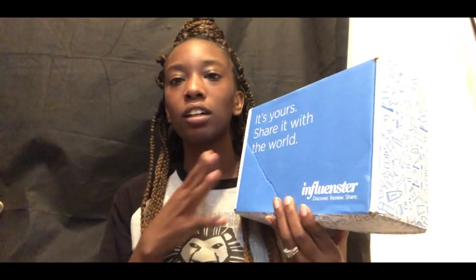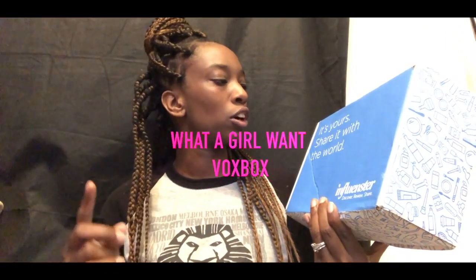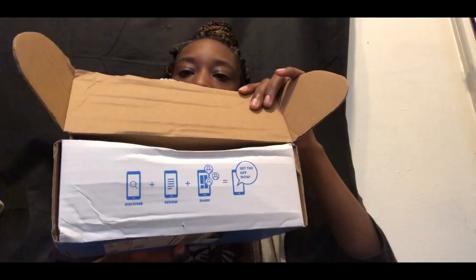Every time you get a box it's always a different kind of theme, different kind of color — it's never the same. This one says 'Share it with the world,' and then it says 'Discover, review, and share.' So you just check out these products, review these products, and then share with you guys. Let's get right into this unboxing. When you open it up it has info on how to get on the app and find everything.